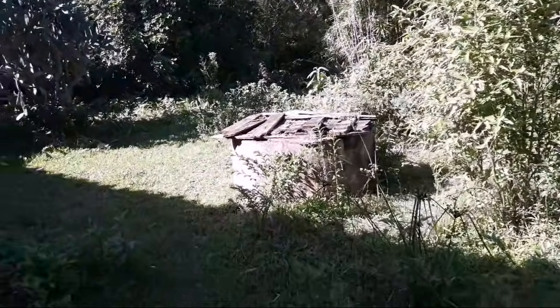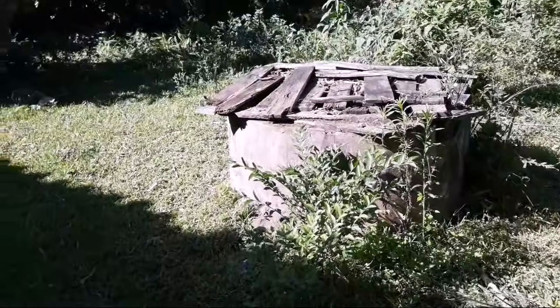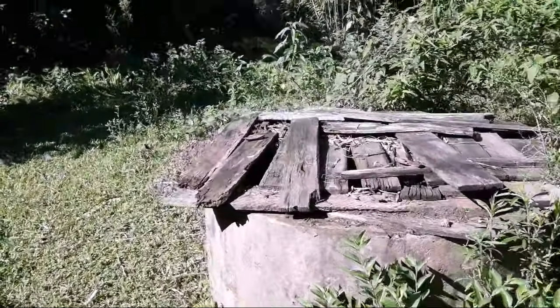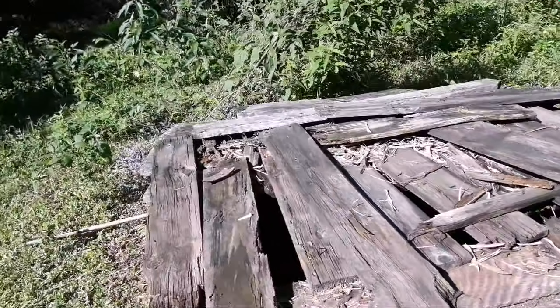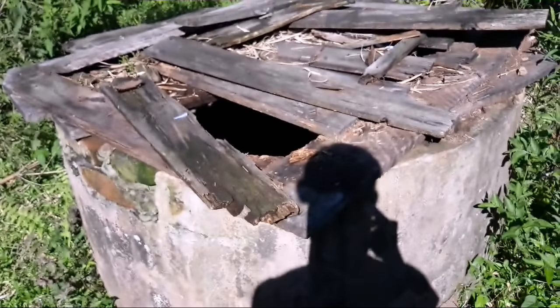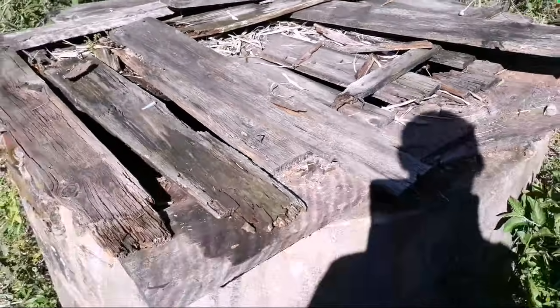Um poço! Nessas casas antigas sempre tem esses poços. Esse poço aqui seria interessante para fazer uma pescada magnética, só que não tenho o imã para isso. Deve ser um poço super antigo mesmo, do tempo da casa. Ele está bem fechado — essa tábua de cima está podre, mas está fechado.